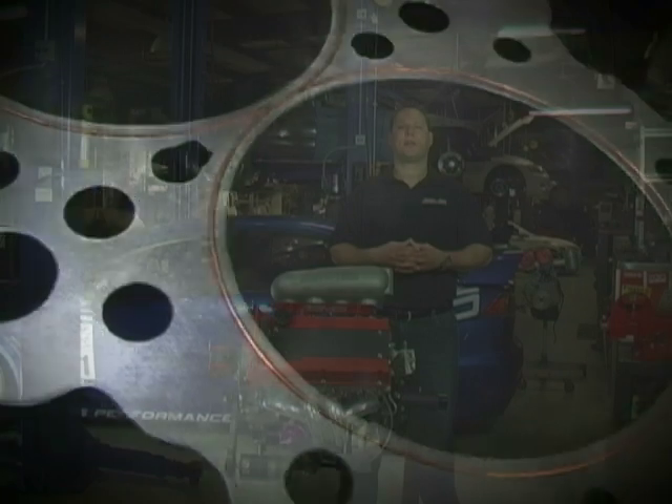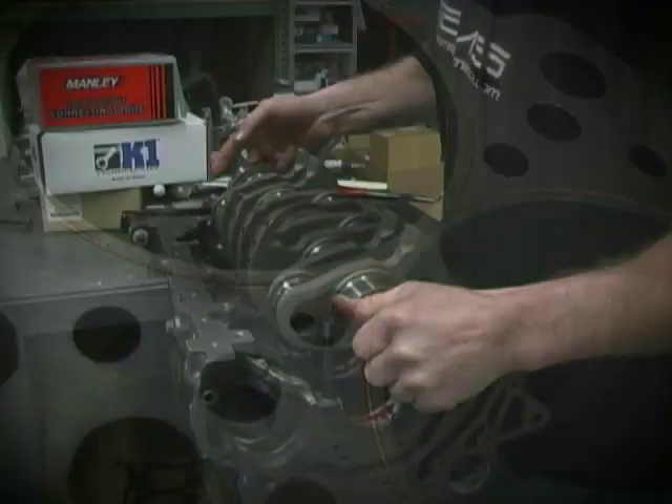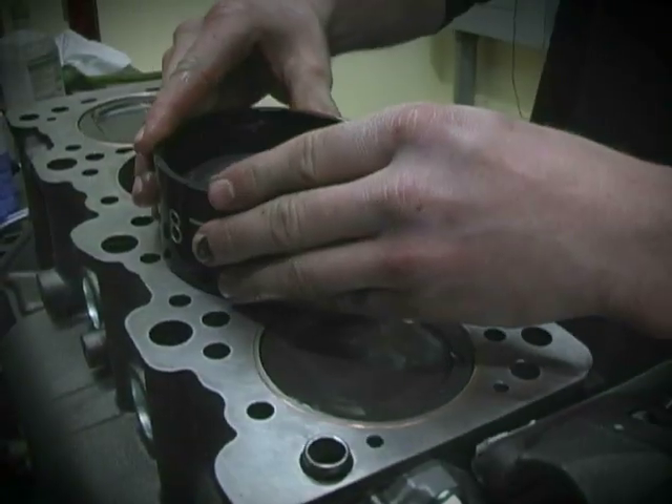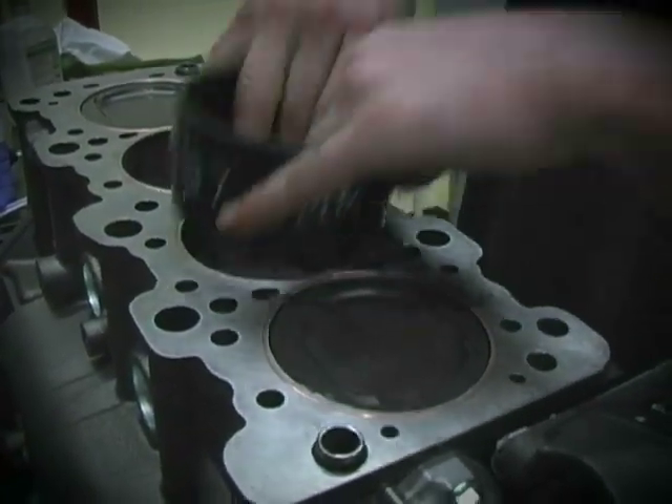For the engine, we went with a 2.0-liter 4G63 engine program, which has been proven over and over again. The bottom end consisted of Manley turbo-tough rods, Ross Racing pistons, and a K1 light forged crank.